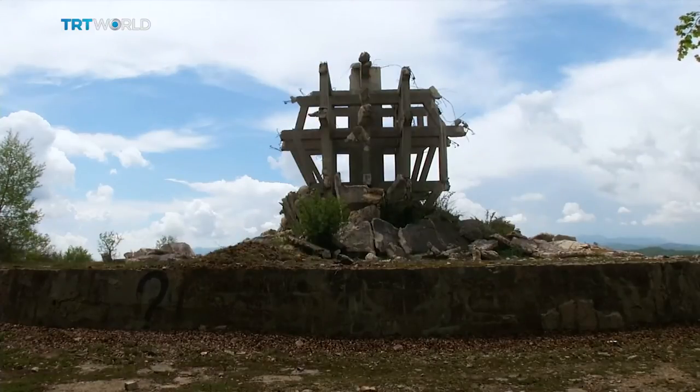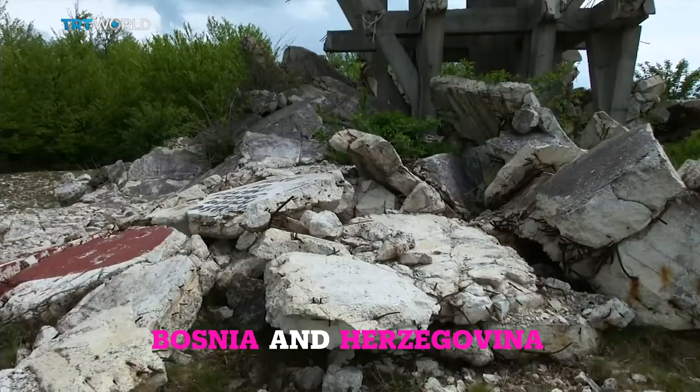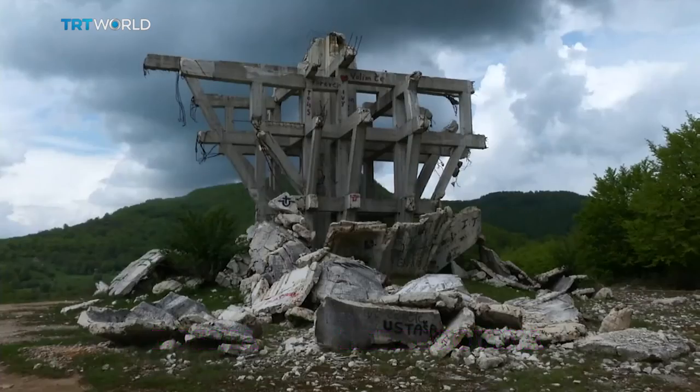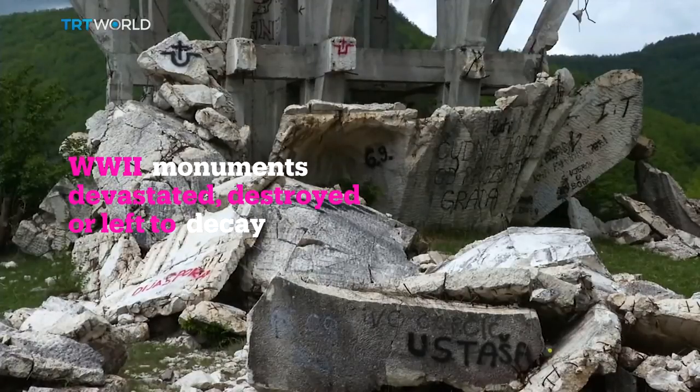On a mountain in northern Bosnia and Herzegovina sits Makljan. The gigantic monument was made 40 years ago to commemorate the fight of Yugoslav partisans against Nazi Germany in the Second World War. But now it's buried in rubble and covered with Nazi symbols.